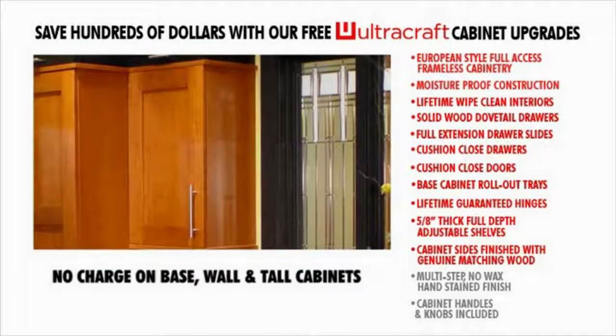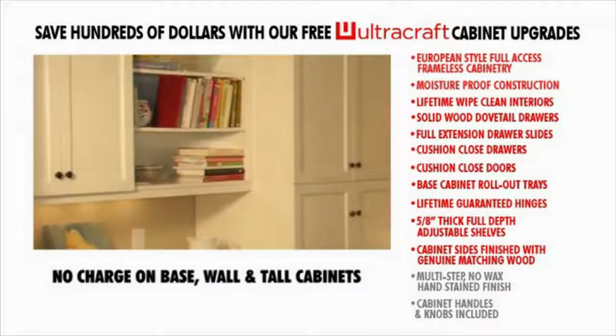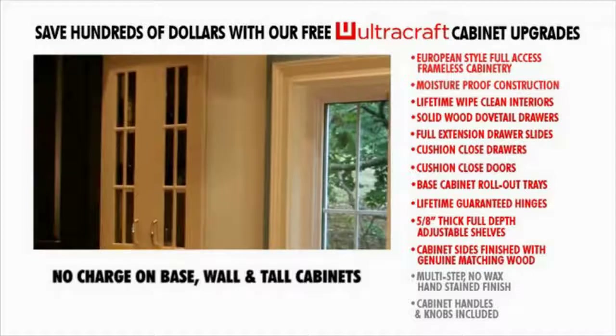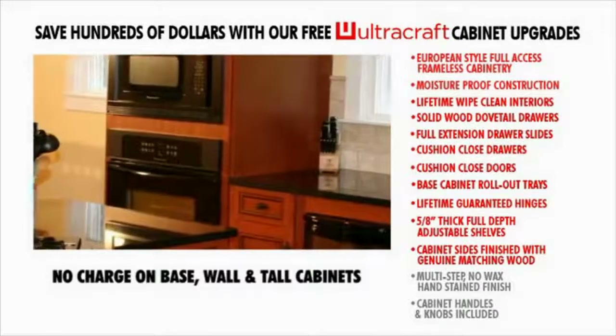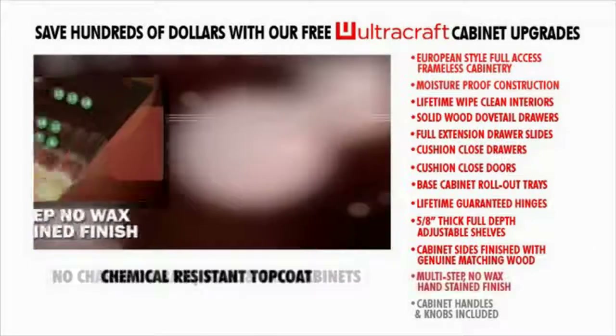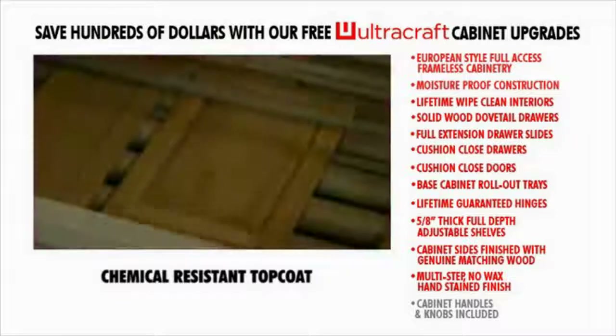Exposed sides of all your custom-made-to-order cabinets are fully finished in the same wood species to exactly match your cabinet doors, produced with the same hand-stain protective finish. Unlike other manufacturers who normally charge for each finished cabinet end, this feature is available to you at no additional charge. Multi-step, no-wax hand-stained finish — toughness is only half the story.